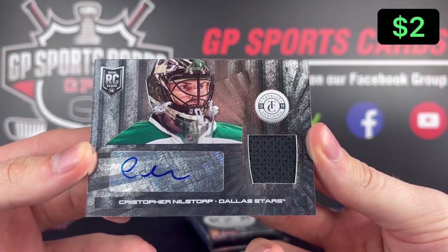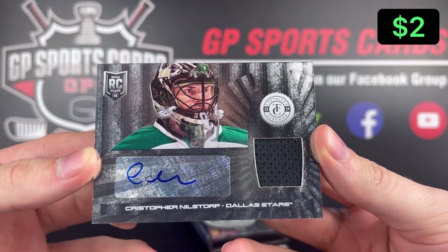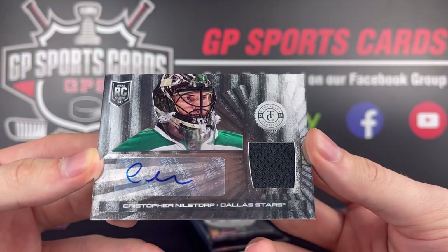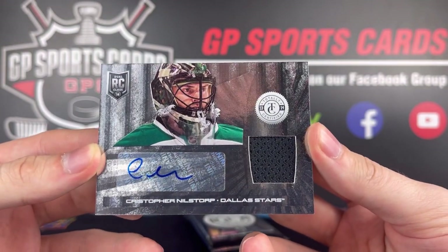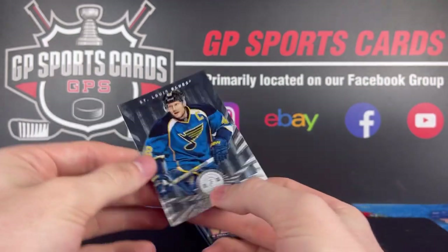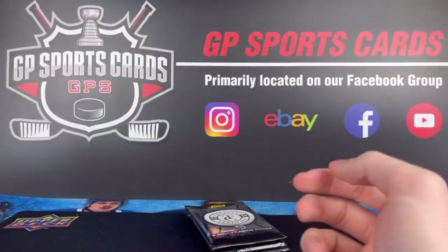We might be in for a doozy. Hopefully the box picks up. That's our jersey autograph — I think you only get one of those per box, and that is it for the box. Never heard of him. And then on the back we got David Backus. So let's see how strong those final two packs are.